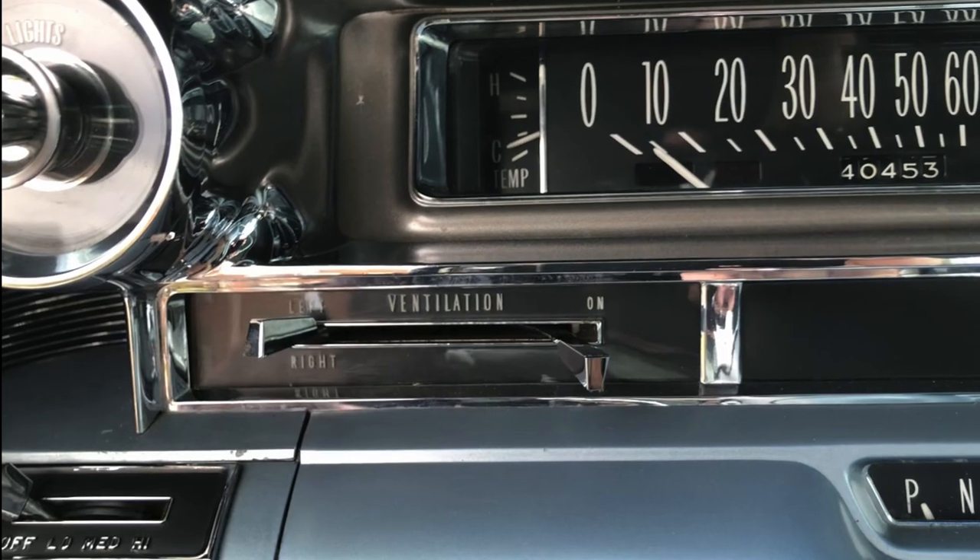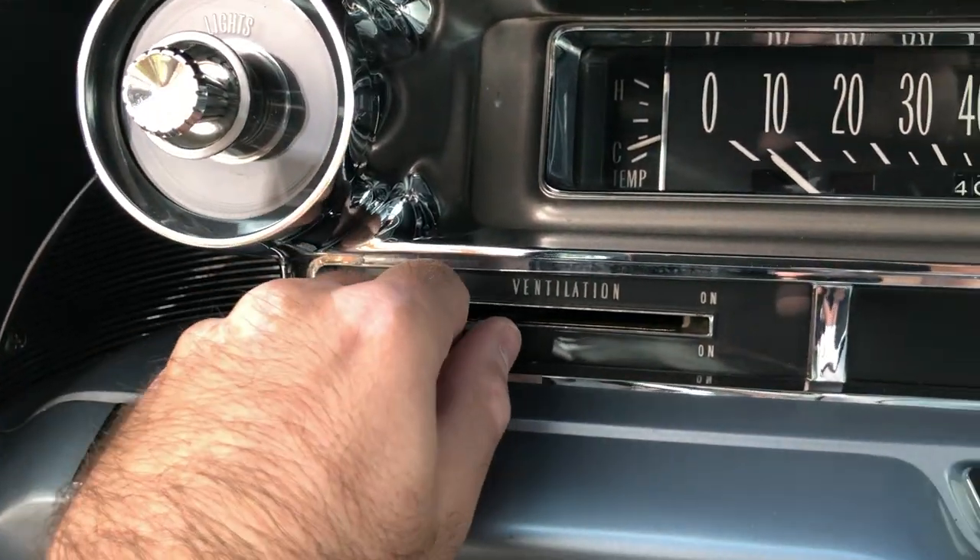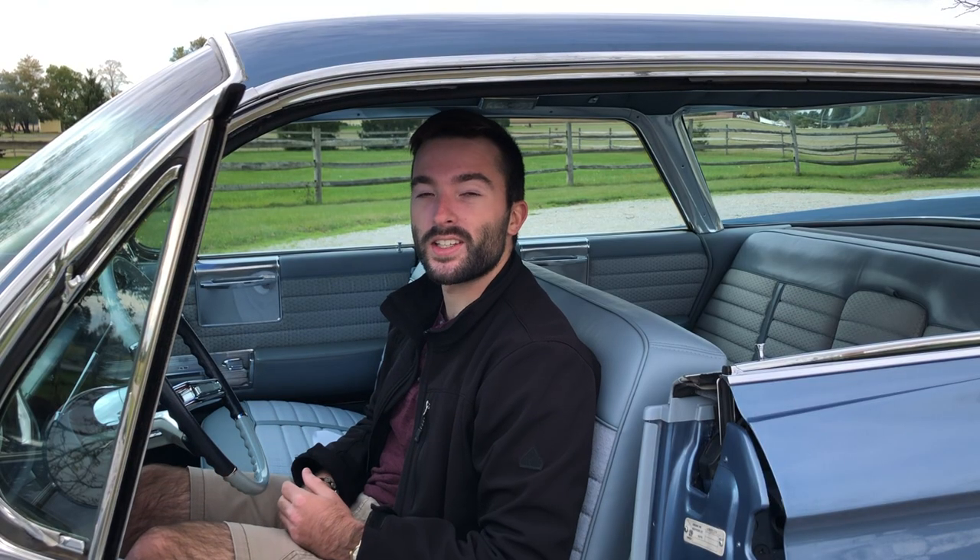Below the light switch there's a control labeled 'Ventilation' — but this car doesn't have air conditioning. That actually opens up louvers in the sides of the car to allow air to come in and flow into the cabin, with openings by the driver's and passenger's feet. Interestingly, Cadillac noted that if this car did have air conditioning, the air conditioner and heater could be used at the same time — keeping the cabin warm while having cool air blowing at your face to make it easier to breathe. That's really smart and something modern cars don't really emphasize.